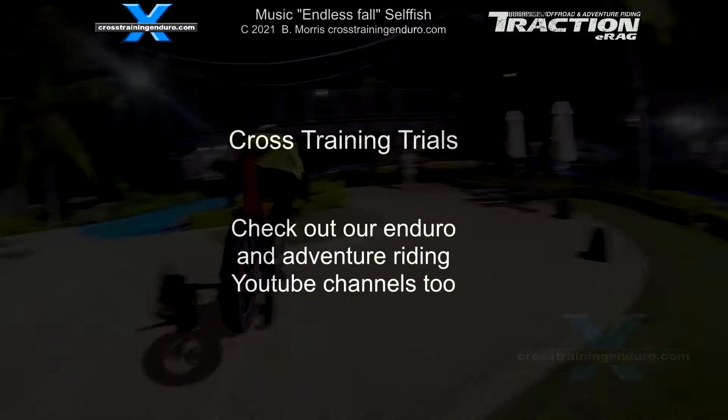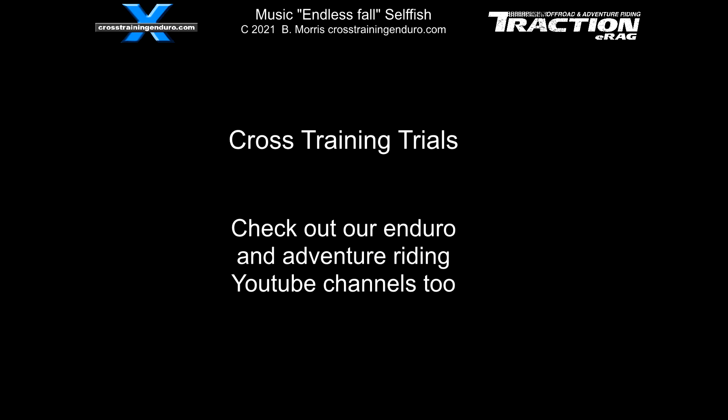Remember, we've got heaps of training videos on our YouTube trials channel — get into it.